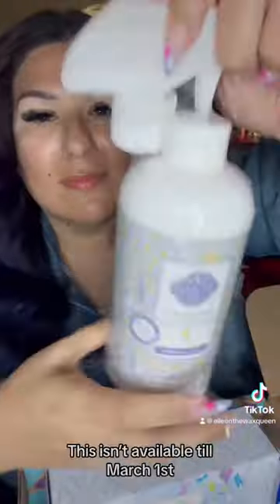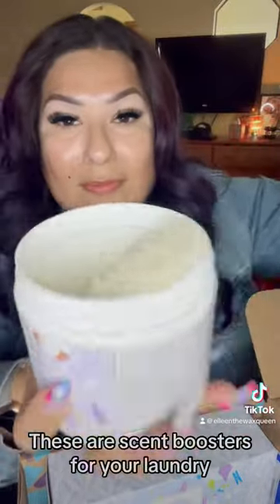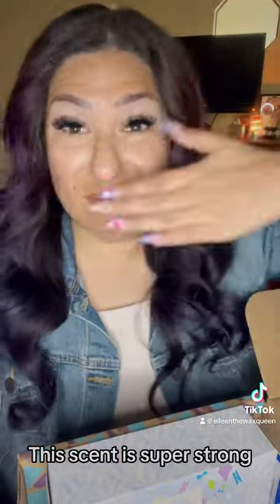Content card. Scentsy Fresh in Wild Flower Cotton — this isn't available till March 1st. Washer Whiffs in Lavender Cotton — these are scent boosters for your laundry. This scent is super strong.